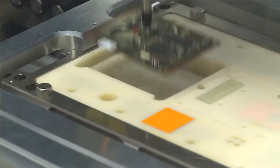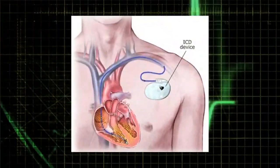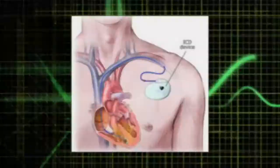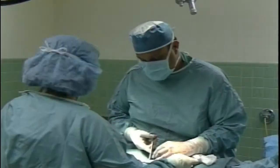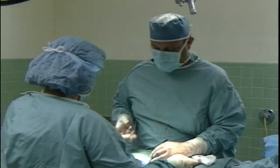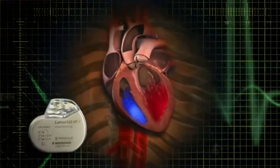An implantable defibrillator is a device that we implant in patients that monitors every single heartbeat. We implant it under the skin in the chest, and a lead is placed from the device into the heart. By parameters that we set, it can distinguish between the normal heart rate and abnormalities of the electrical system that can be dangerous.